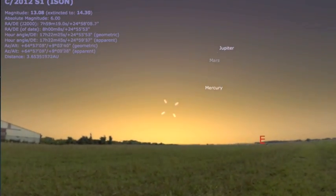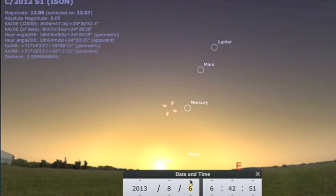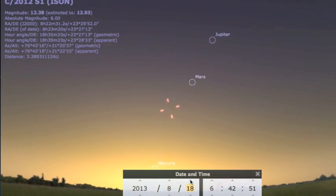Might as well get a position check on ISON. Still too close to the sun to be seen, but let me set this in motion, taking 24-hour jumps day by day.